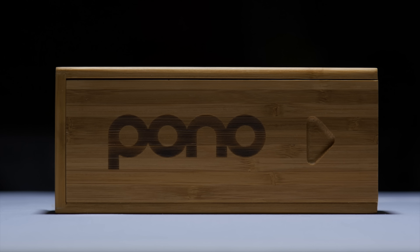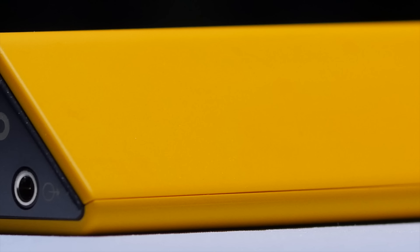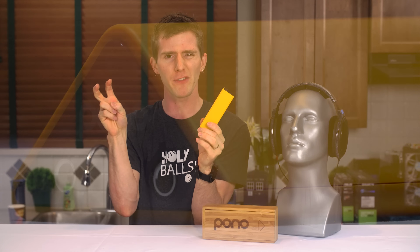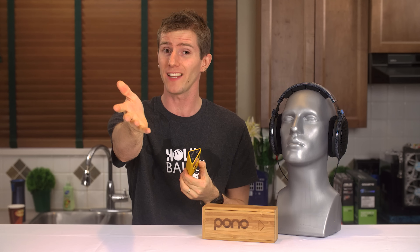This is the Pono player. It's a $400 portable audio player conceived by Canadian music legend Neil Young's company Pono — a word that means righteous — that raised over six million dollars on Kickstarter in early 2014. While normally I would refer to a device like this as an mp3 player, and it certainly does play back mp3s, that term feels inapplicable here because Mr. Young sought to create something much greater than that.